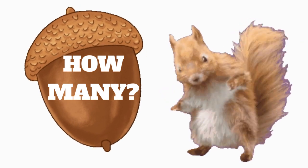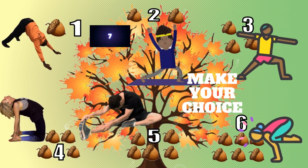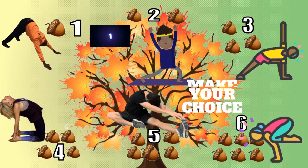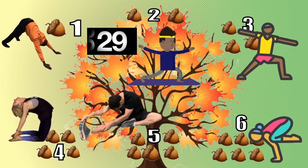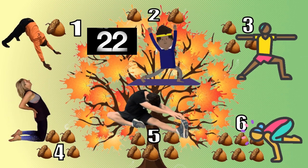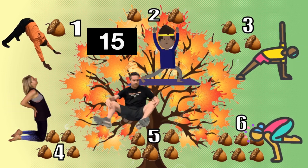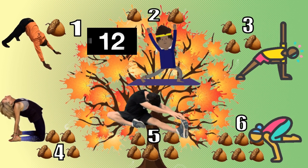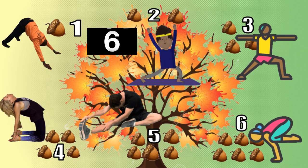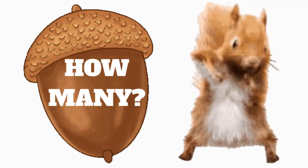You've been working hard — how many acorns have you collected so far?